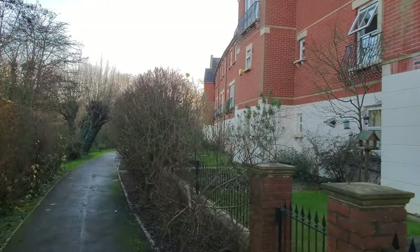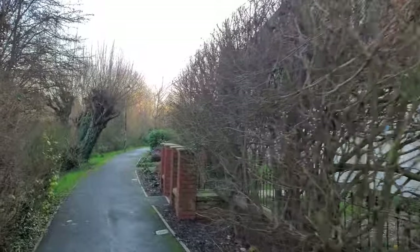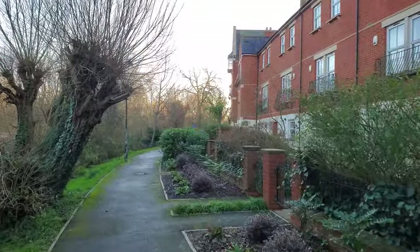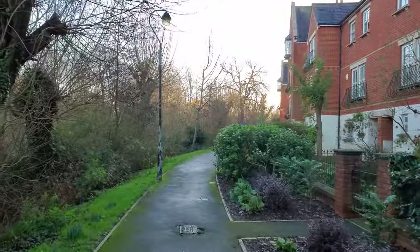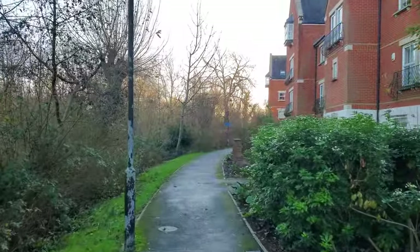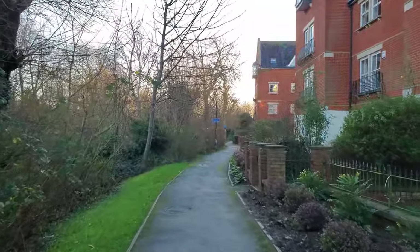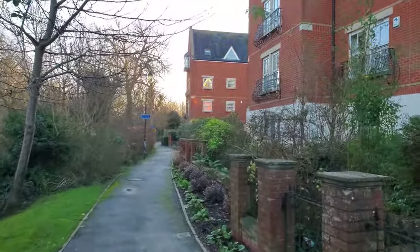The abbey was destroyed in the 16th century, during the destruction of the monasteries. Since Henry VIII separated from the Catholic Church and wanted to raise some funds, and since he now had control over all the monastic institutions in England, he started the dissolution of most of them. And this abbey here was one of those institutions.